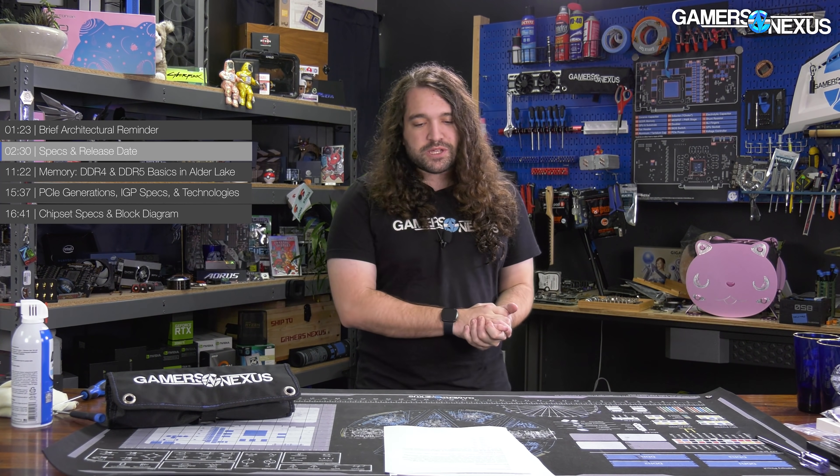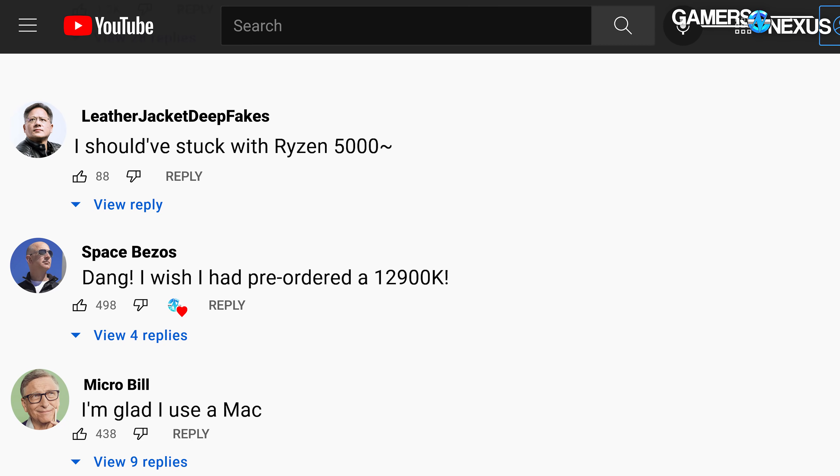Specs, pricing, and release date: November 4th is the release date. Unfortunately, Intel has decided to lift the review embargo at the same time as the product goes on sale. So if you think you might want to buy it, you're basically just going to have to buy it, and then watch reviews after — at which point you'll either need to cancel the order or convince yourself you made the right call.